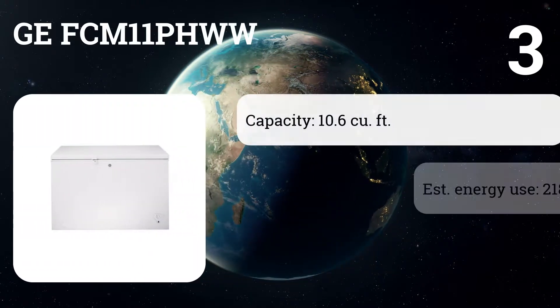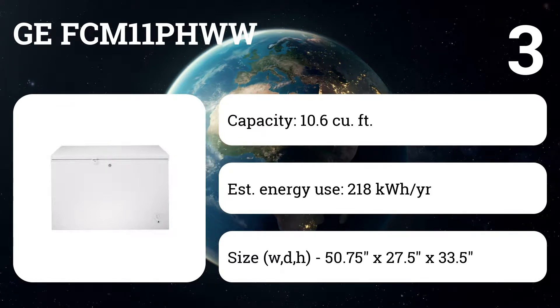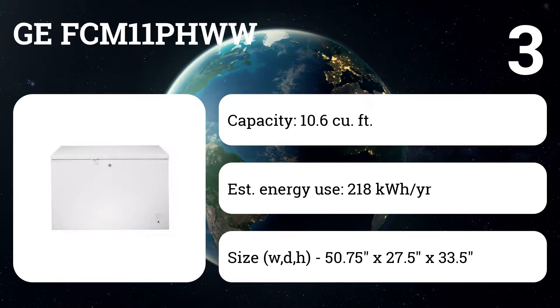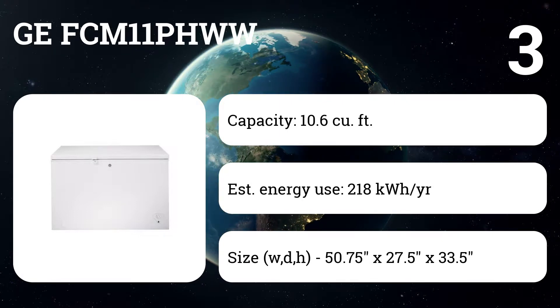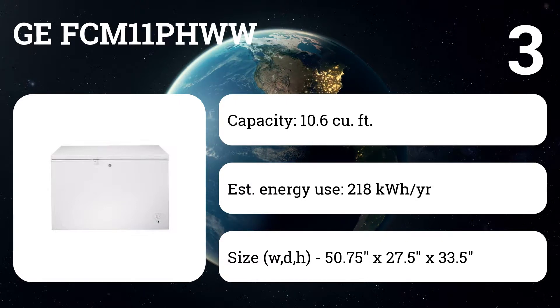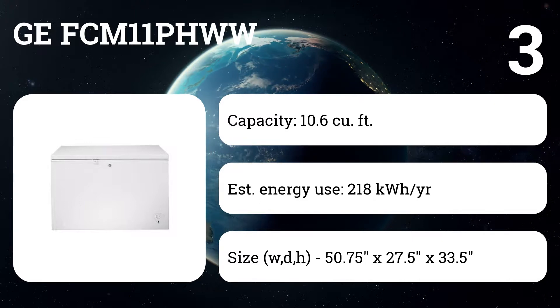Number three: GE FCM11PHWW. With 10.6 cubic feet of storage space, this chest freezer suits small and midsize families. One family used it to store a full side of beef and a year's worth of garden produce. Users are thrilled with its whisper-quiet operation, reliable temperature control, and just-right size.